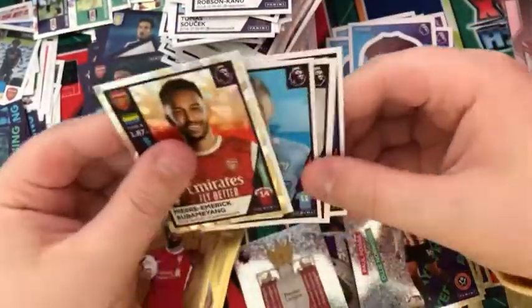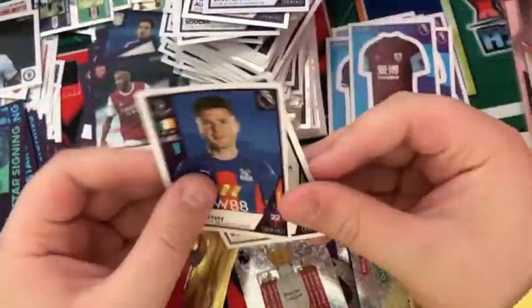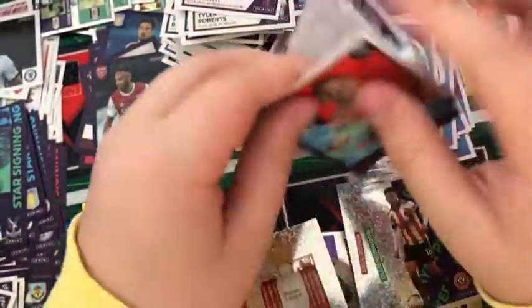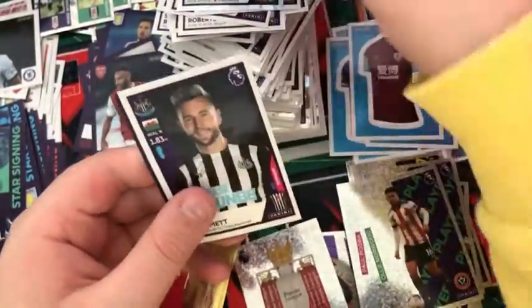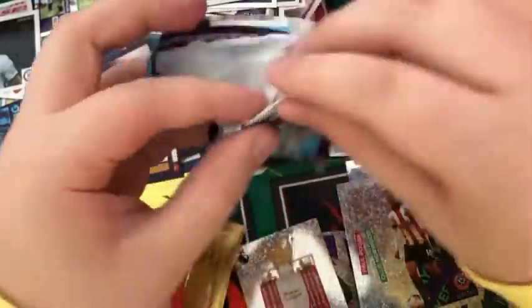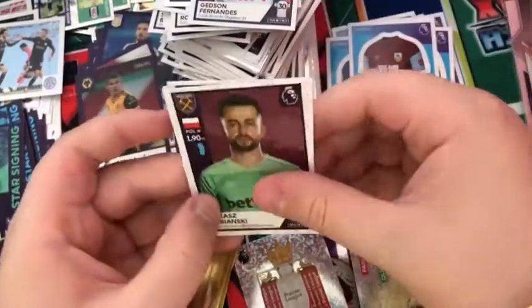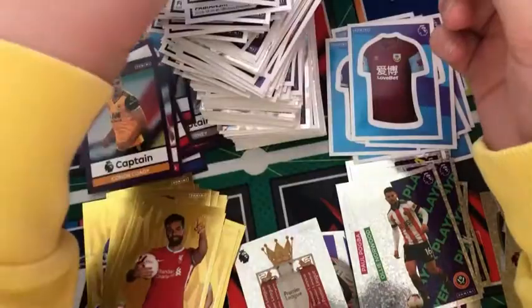Next pack: an Aubameyang, a Magic Moment for Chelsea, a Zinchenko, a Tyler Roberts, and James McCarthy. Into the next pack: a Nemanja Matic, a Mark Noble, Oliver McBurney, Paul Dummett, and a Captain Conor Coady. Into the next pack: a Magic Moment for Leicester, a Getson Fernandez, Lucas Fabianski, Danny Ward, and a João Cancelo.